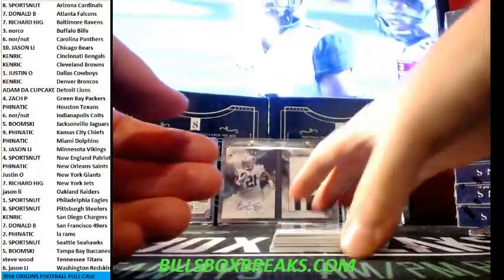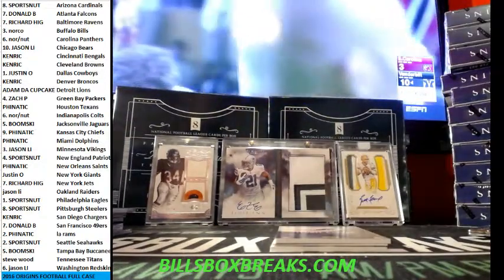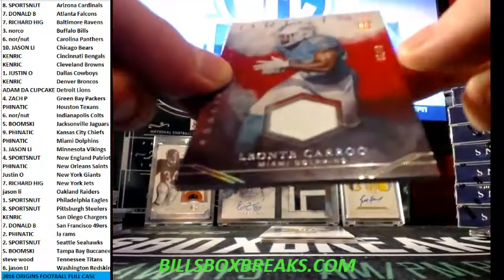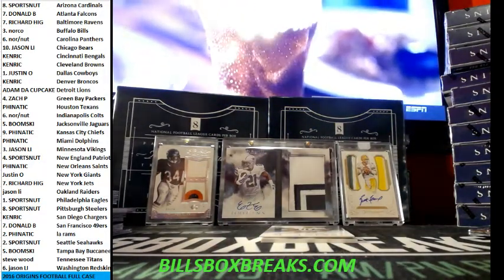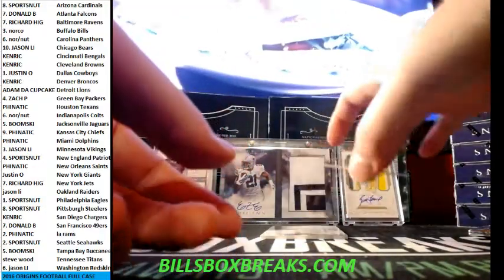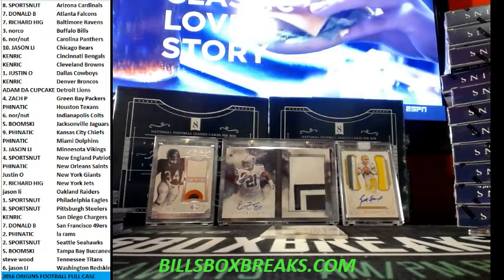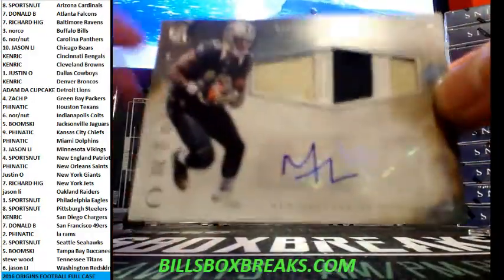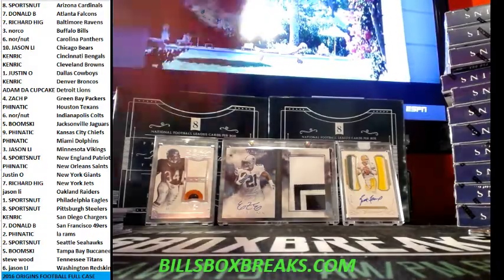And we got Zach Ertz, Amir Abdullah, LeSean McCoy, Travis Benjamin out of 150. And next one out of 99 for the Fins as well. And then we got Trevor Davis for the Packers. Good looking Michael Thomas again — three-color patch out of the Saints.